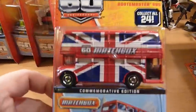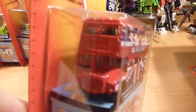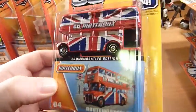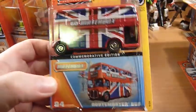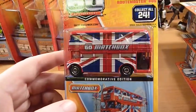We get the Routemaster Bus. Now, Diecast TV Channel, if you are watching this — in my either B or C case video you mentioned that you were quite interested in one of these, however I didn't have any spare at that stage. Now I do have one for you, so this will be coming in your next parcel.